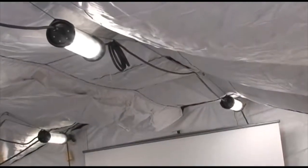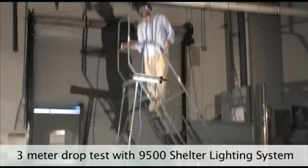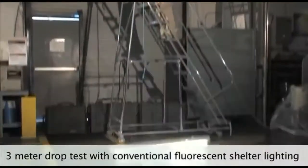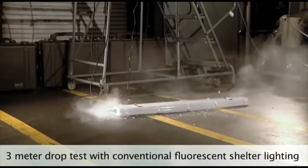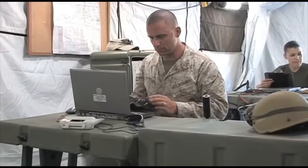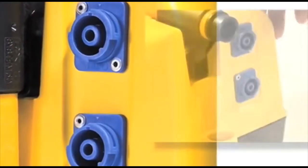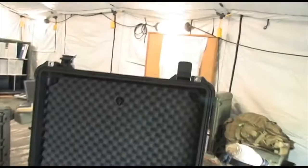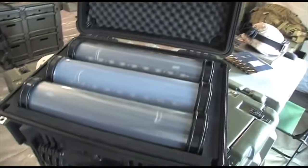The light heads are linked together and secured via hang straps inside the temporary shelter. The system is powered by the enclosed universal AC power supply, or by the auxiliary port on a 9430 or 9460 RALS unit. The new 9500 Shelter Lighting System from Pelican Products — bringing LED technology to the entire area of operations.